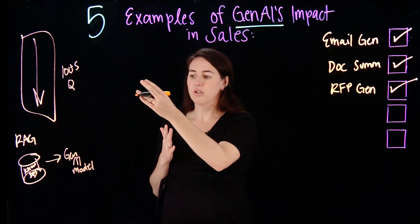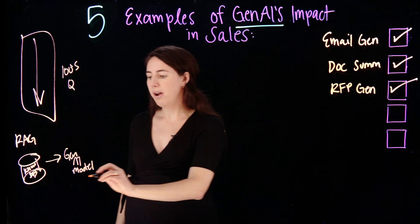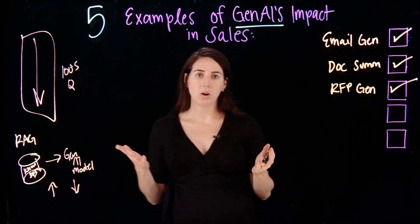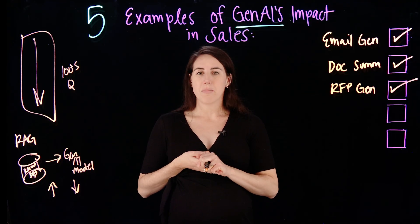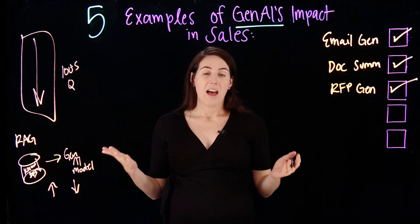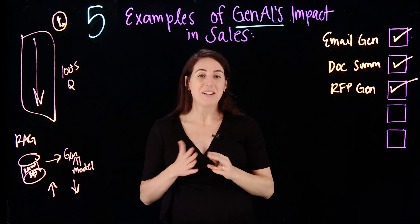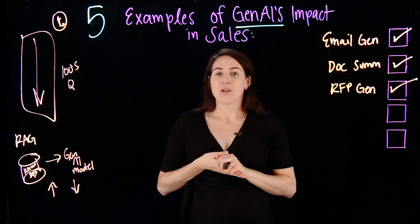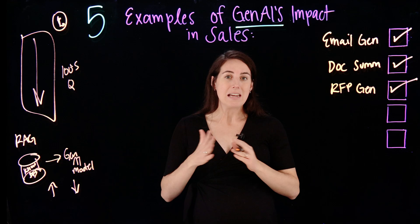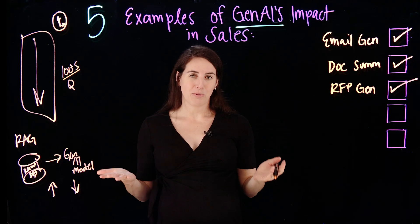You can feed your hundreds of questions through the model to get an automated response — and not just a response, but you can actually get a rating of either a high or a low confidence score on which questions you might need to review to make sure they're correct. You'll have a knowledge source to help you get these responses, and this will take a process that might have taken hours or even days or weeks to just an hour or a couple hours, also minimizing a team's time, because one person likely doesn't know the answer to hundreds of questions.